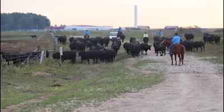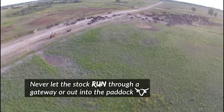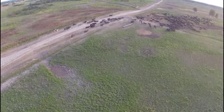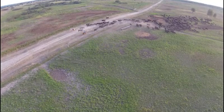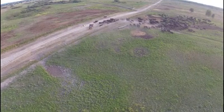When cattle move through a gate into a new paddock, do not let them run to the gate and definitely do not let them run off into the paddock. Slow them and hold them up in the paddock and let them settle. Cattle may increase their speed as they move through the gate. Try to slow them down by holding up the lead and do not pressure them from behind.